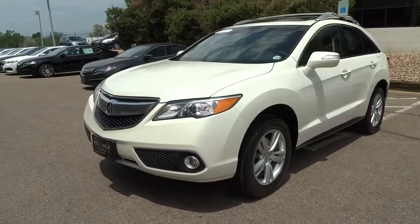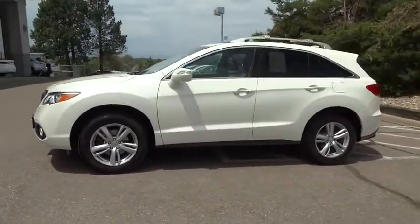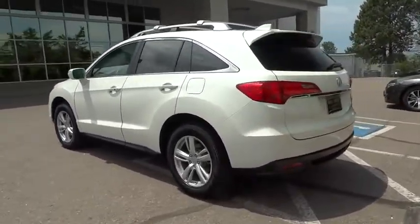The 2013 Acura RDX. Viewed as Acura's answer to BMW's sporty X3, the RDX offers a stylish interior, plenty of sport, and a nice amount of utility.